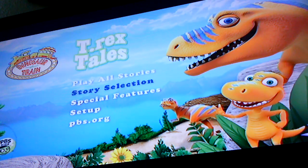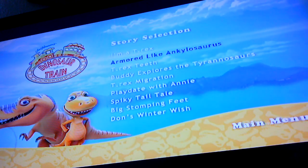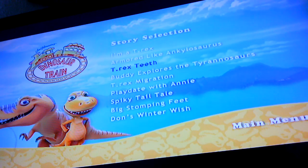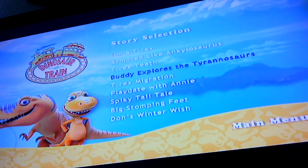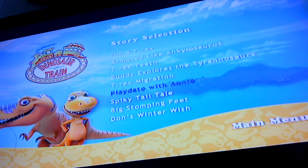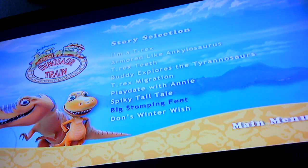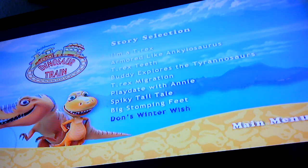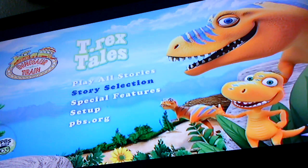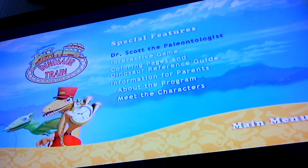Story selection: I'm a T-Rex, Armored Like Ankylosaurus, T-Rex Teeth, Buddy Explores the Tyrannosaurus T-Rex Migration, Play Date with Annie, Spiky Tail, Big Stomping Feet, Dawn's Winter Wish.